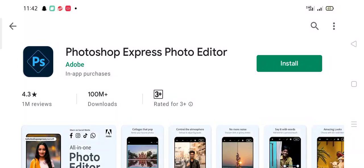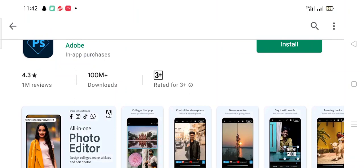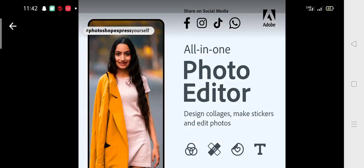Photoshop Express photo editor, powered by Adobe. This app has a 4.3 rating with over 1 million plus reviews and over 100 million plus downloads. Looking at the interface and screen of this application, it is an all-in-one photo editor.